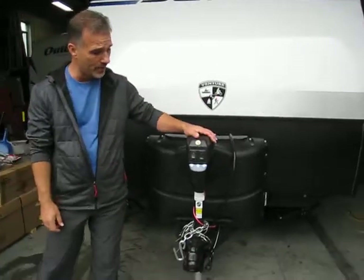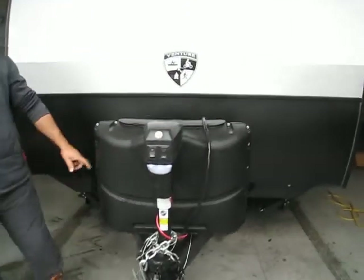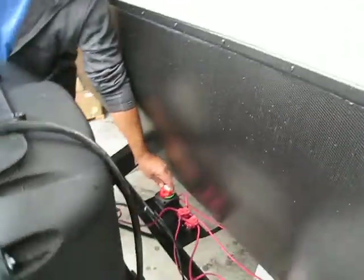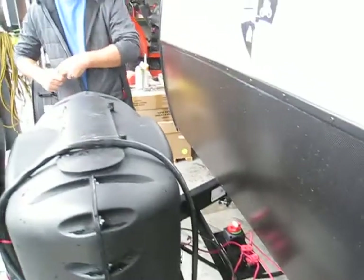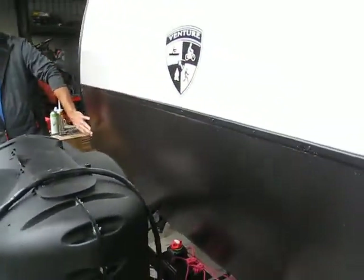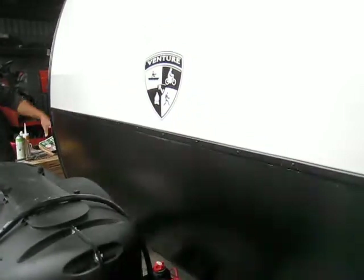At the front here we have an electric tongue jack with LED lights in it. Right behind the propane tanks we have, new this year, a battery disconnect — that's not a little extra you need to add, it's already on it. There's a new stone guard on it as well. And they changed the color this year, they went with the white and the gray.